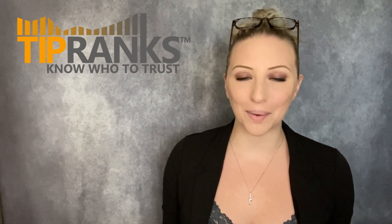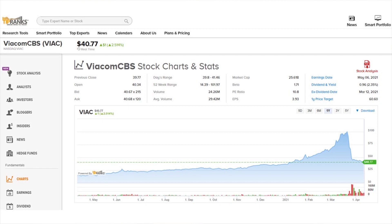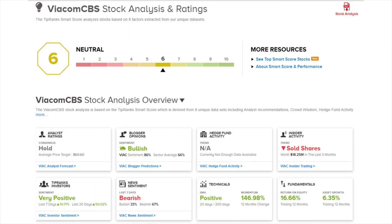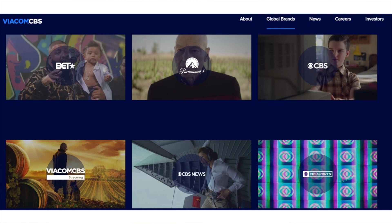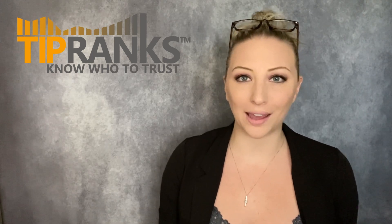Next we're going to take a look at the stock with the highest upside potential from the S&P 500, and that stock would be ViacomCBS, trading under the ticker VIAC. It's currently priced at $40.77 per share and also pays a dividend with a current yield of 2.35%. It comes in with a neutral rating on the TipRanks Smart Score with a 6 out of 10. It does have very positive TipRanks investor sentiment but some bearish news sentiment. ViacomCBS is the entertainment company behind popular channels such as BET, Paramount, CBS, Nickelodeon, Comedy Central, MTV, and many more.